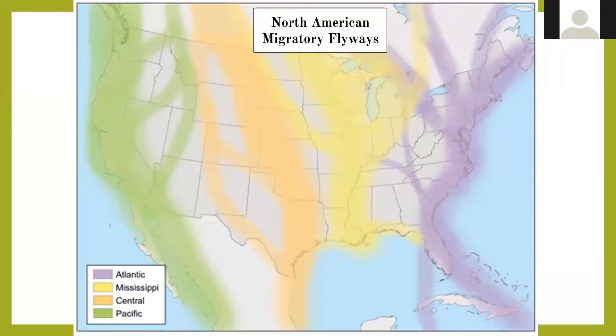Detroit is an important migratory stopover site. A stopover is like a combination hotel and restaurant for birds — as they migrate north or south, they need to stop, refuel, and rest. We are a hotspot because two migratory flyways cross right in our area: the Atlantic flyway on the right passing over Lake Huron and down along Lake St. Clair, and the Mississippi flyway. So we get a lot of birds during migratory season, and you can plant your backyard or business to be like McDonald's for birds.